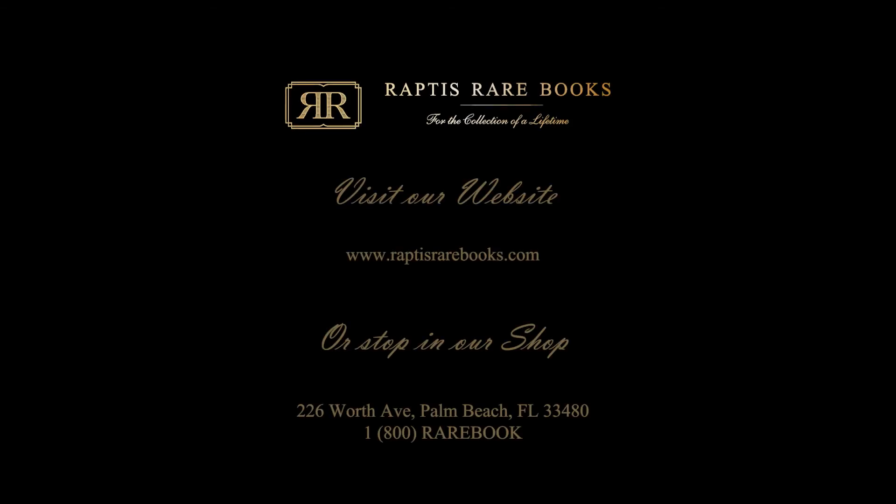For more information, please visit our website, raptusrarebooks.com, or stop into our gallery. Thank you.